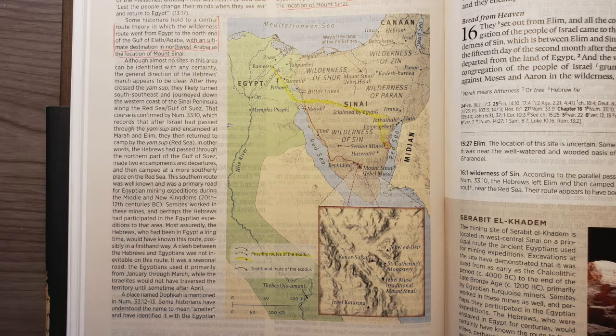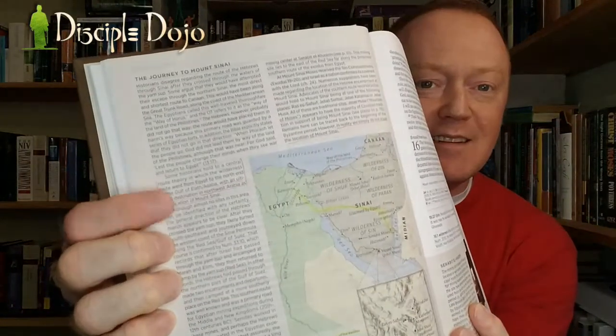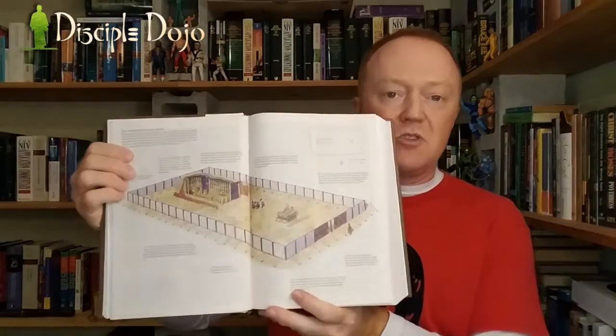When noting possible Exodus routes, both the small map in Exodus and the large map take the traditional route, but interestingly they do note another possible route leading down to Aqaba — though only in a very brief one-sentence mention. This is an area where the Archaeological Study Bible does a much better job, presenting five whole pages of different proposed routes with background and discussion. However, unlike the Archaeological Study Bible, the Archaeology Study Bible has really good drawn illustrations of the implements surrounding the tabernacle and priesthood — including a big illustration of the entire tabernacle — very helpful in those later tedious chapters of Exodus.